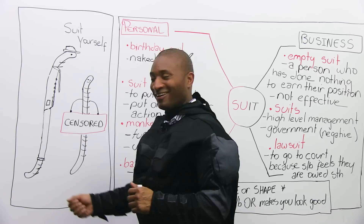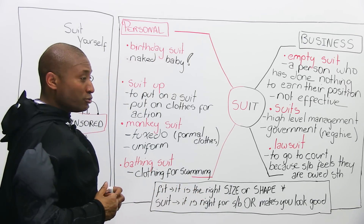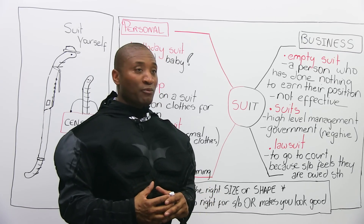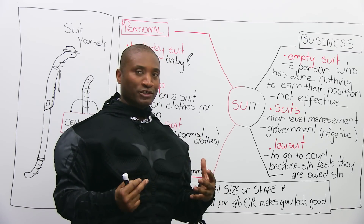Let's go to the board. So, 'suit' is what we're working with today. Suit is a word that can be either a verb or a noun in English, and we usually use it with a lot of expressions. Today we're going to work on the expressions that we use it for.